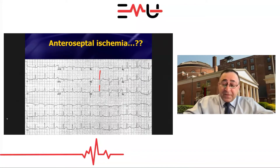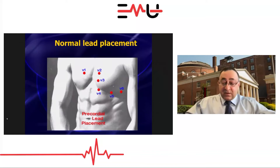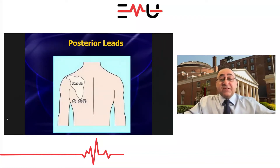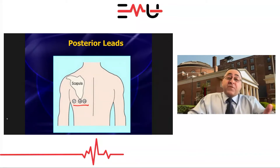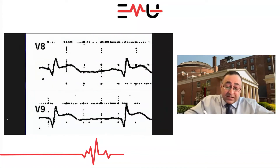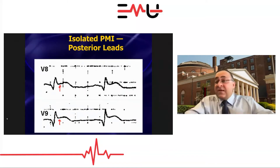The other thing you can do is posterior leads. For normal lead placement V1 through V6, when you want to do posterior leads, keep all leads the same except take a couple and put them in the patient's left mid-back area — under the tip of the scapula. Now you've got leads looking right at the back of the heart. On those posterior leads, if you see half a millimeter of ST elevation, you're done — that's a posterior STEMI, not anteroseptal ischemia.